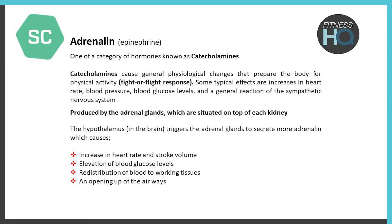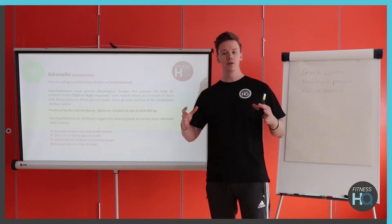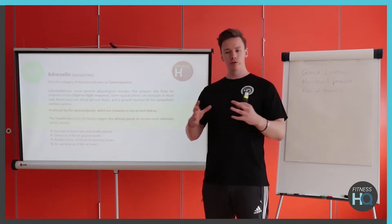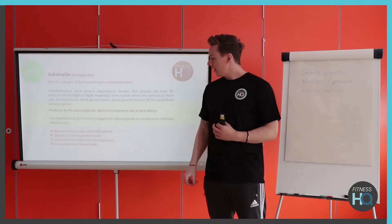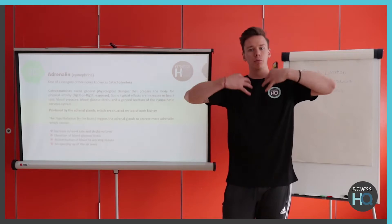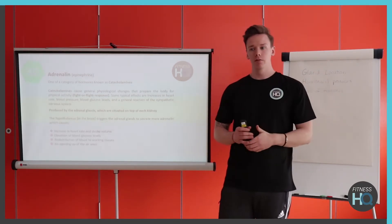Adrenaline also causes elevation of blood glucose levels, because in times of stress or competition we need energy quickly. There's redistribution of blood to the working tissues through dilation of certain arteries and constriction of others leading to cells we're not using. It also helps open up the airways, allowing more oxygen in and getting carbon dioxide out more quickly.